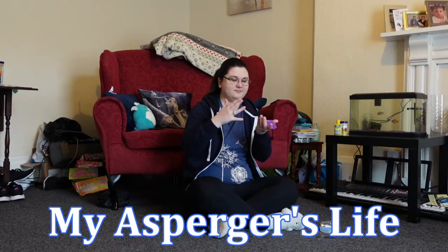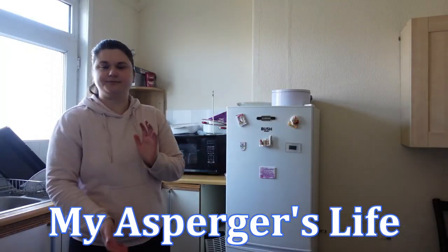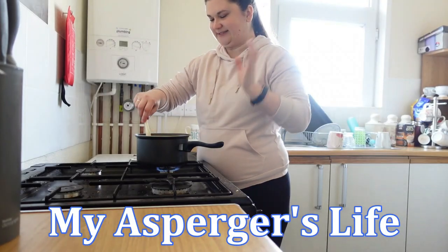Hi guys, it's Lizzie and welcome back to my channel. I've been trying some American sweets or candy, whatever you want to call them, and I'm going to be trying something new tonight.